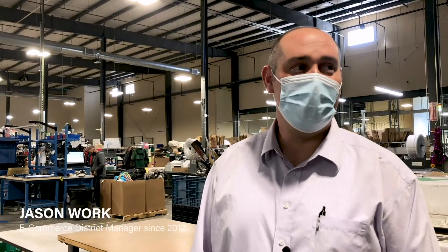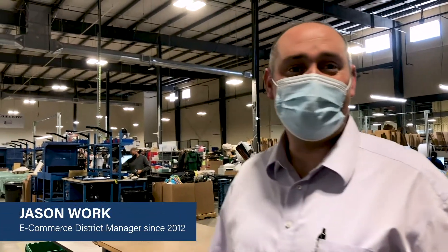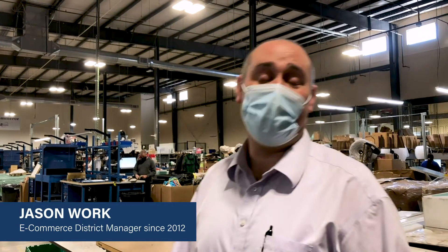Hi, my name is Jason. I'm the district manager over e-commerce and welcome to it. We are at 1460 Garden of the Gods — it's our south campus.